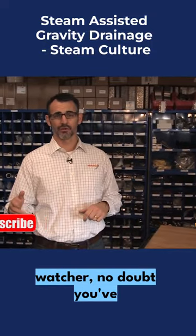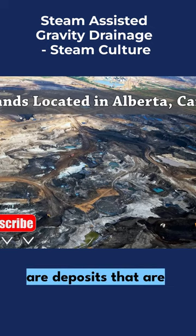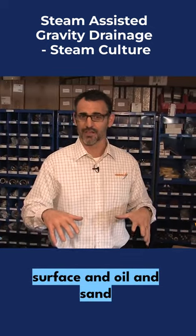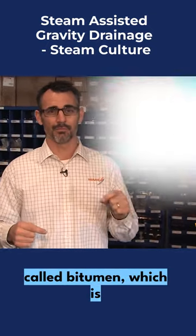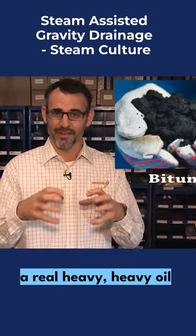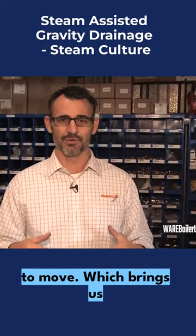Well if you're a news watcher, no doubt you've heard about the oil sands. The oil sands are deposits located below the Earth's surface where oil, sand, and water are all mixed in. The oil is something called bitumen, which is a real heavy oil that won't flow naturally — you have to heat it up to get it to move.